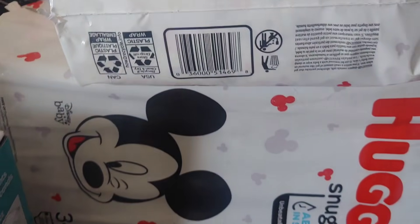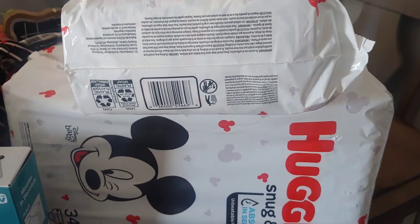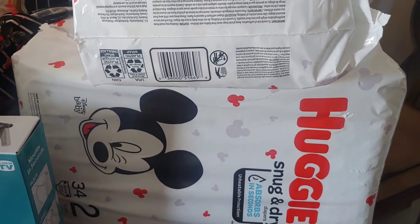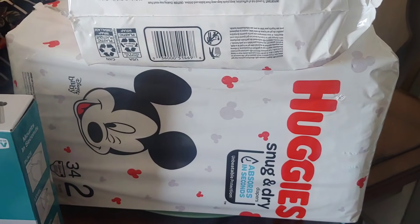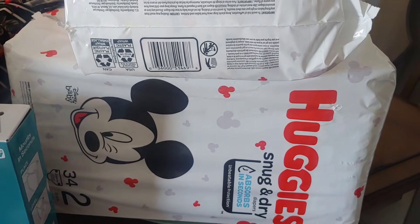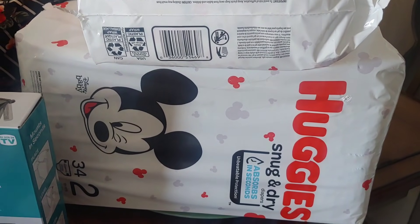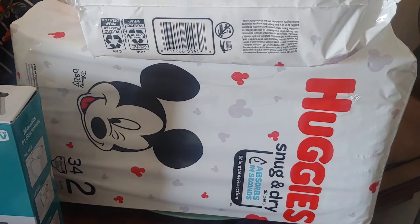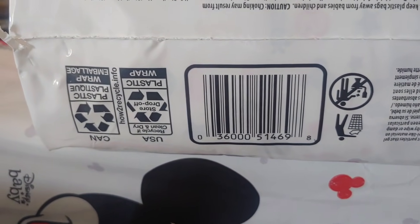The Huggies — guys, there is a $2.00 digital coupon in your apps, take a look. And there is a $2.50 paper coupon. So these are $3.82 half price. You use your $2.00 digital and pay $1.82, or you use your $2.50 paper coupon and pay $1.30. There's the barcode. The only size I was able to find was size 2.